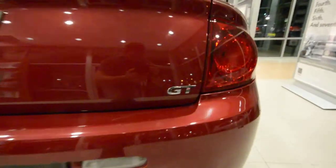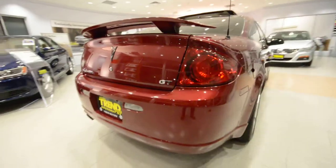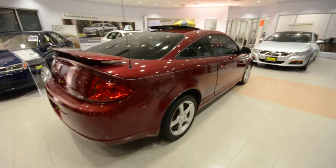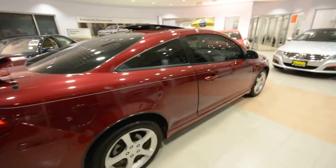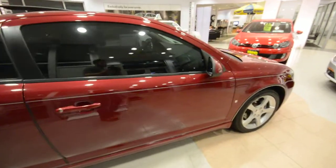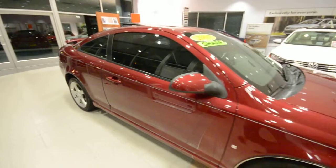GT, of course, standing for good times. This car is powered by a 2.4-liter four-cylinder motor, pumps out 173 stallions to the front wheels via a four-speed automatic transmission.